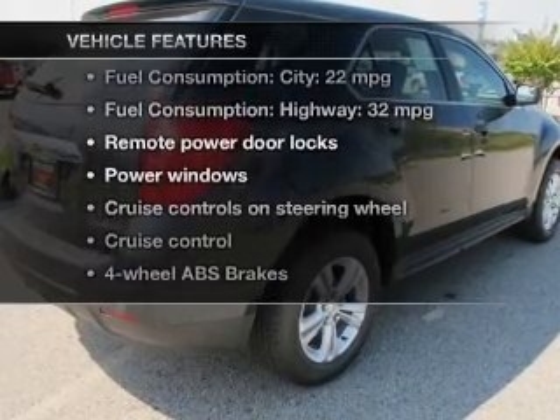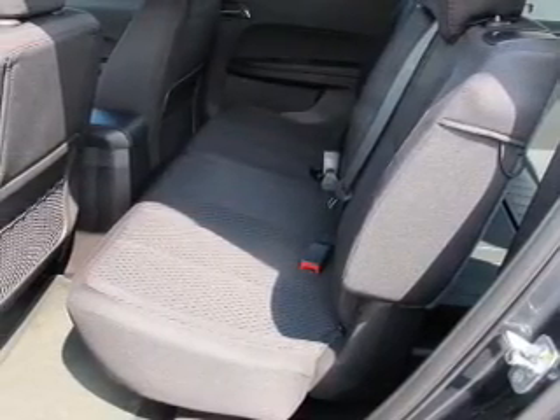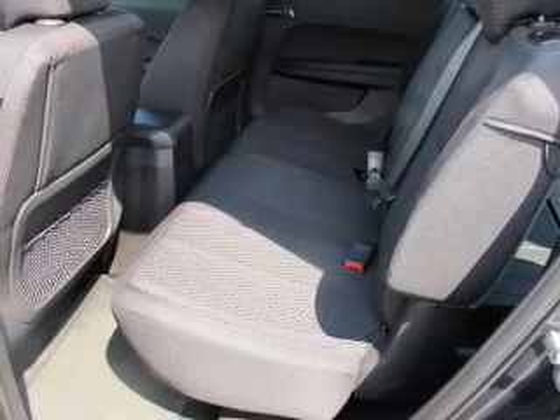Plus, enjoy these notable features that are included in this vehicle: keyless entry, power door locks, power windows, cruise control, Bluetooth wireless, an AM-FM stereo with a CD player, and a satellite radio.